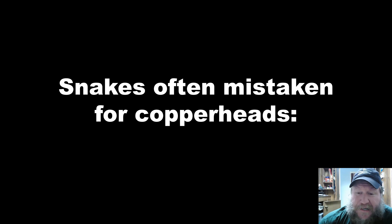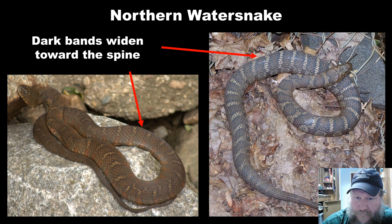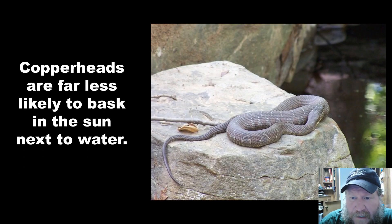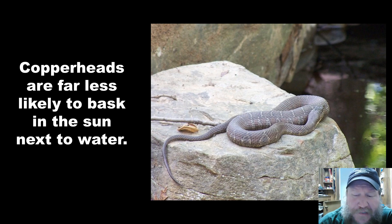The main snake often mistaken for a copperhead is the northern water snake. They have a pattern of alternating light and dark bands, but it's the exact opposite: where on the copperhead the dark bands were narrowest at the top, on the water snake the bands are widest at the top and narrow towards the belly. These snakes also spend a lot of time basking near water. If you see a snake basking next to a body of water, there's a very high probability it is a water snake and not a copperhead.